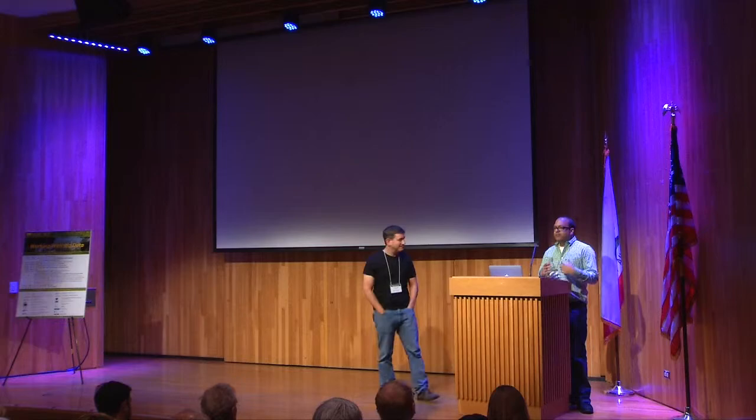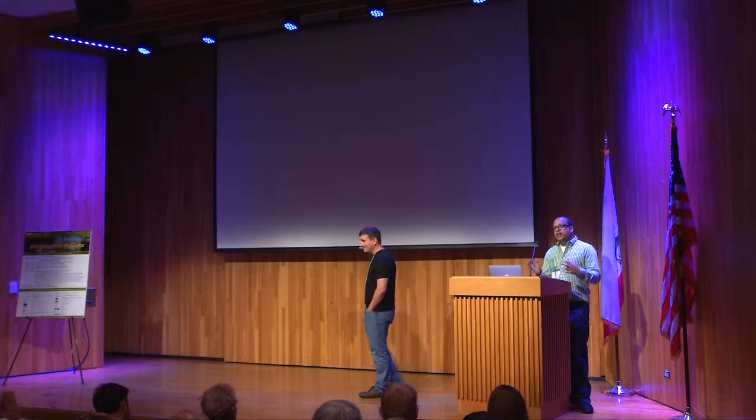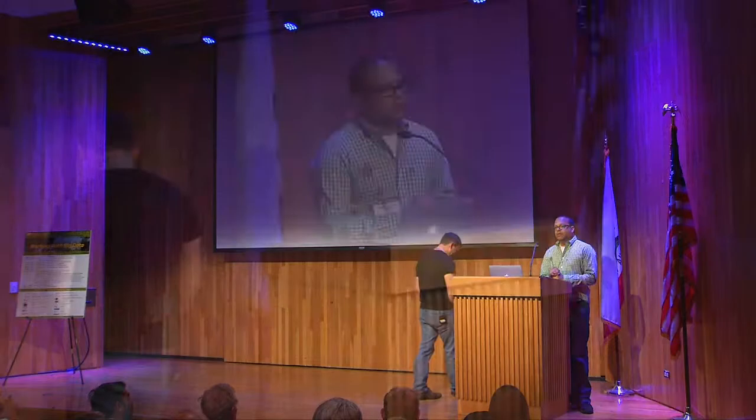One of the interesting findings that has come out of this work is that data scientists spend a lot of time wrangling their data — that is, cleaning it up and formatting it to get it ready for analysis. What Joe is going to talk about today is some of the tools that he and his team have developed to aid scientists in this wrangling process.